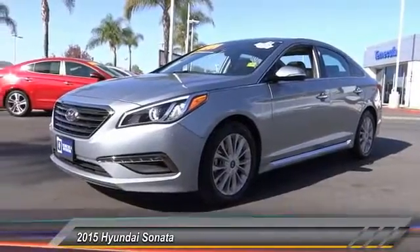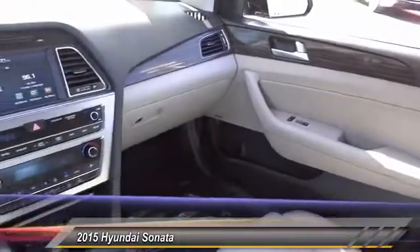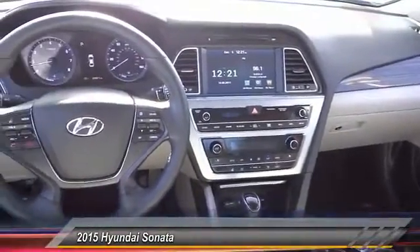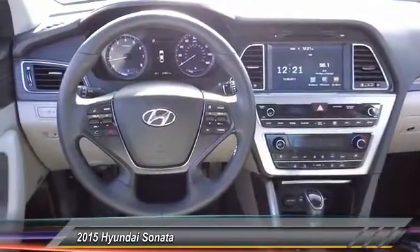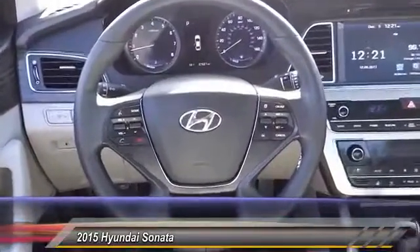Here are some of this vehicle's great options: traction control, dual airbags, air conditioning, power steering, alloy wheels, four-wheel disc brakes, CD player, heated front seat, power windows, and rear window defroster.